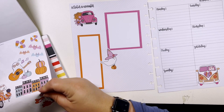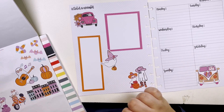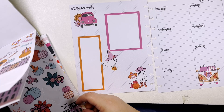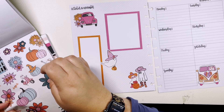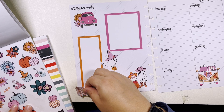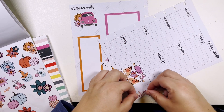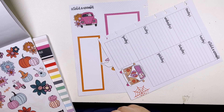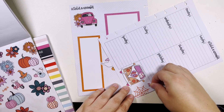And then do some of these little dressed-up ghosts, this little spider web over here, and one of these pink little bats.